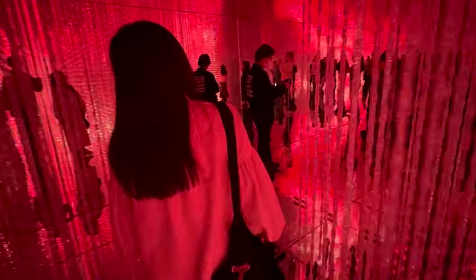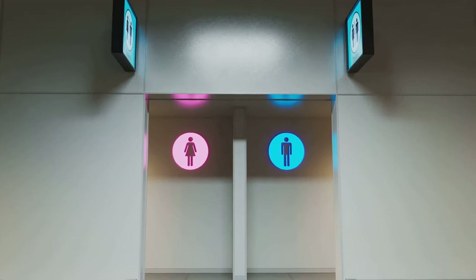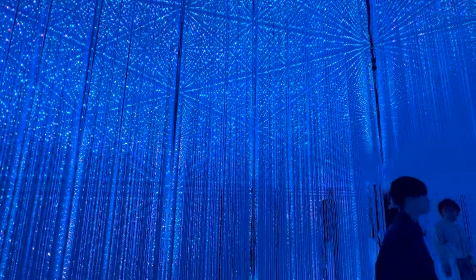Before we wrap up, let's talk about the facilities available within the museum. TeamLab Borderless is more than just a feast for your eyes — it's designed to be a comfortable space for all visitors. Lockers are available for storing your belongings, keeping your hands free while you explore. You'll also find clean, well-maintained restrooms dotted around the museum. Feeling peckish? The museum houses several dining options, from quick bites at the café to a full-course meal at the restaurant. And if you're just wanting a quick coffee or a refreshing drink, they've got you covered. Whether you're planning a short visit or a day-long adventure, TeamLab Borderless has all the facilities you need to ensure a comfortable visit.